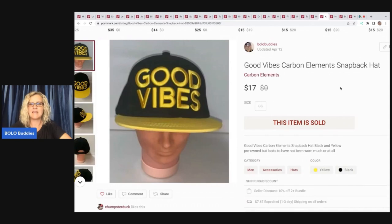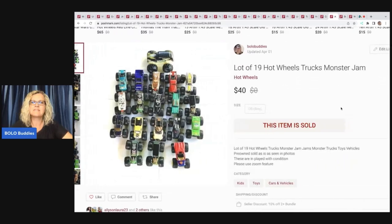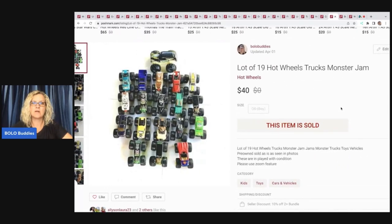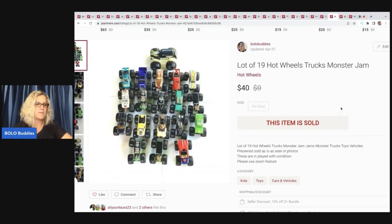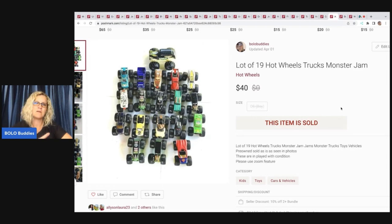Good Vibes hat — again, don't remember where I got it but probably had a dollar or less in it. Sold it for $17 and my payout was $13.60. This is a lot of 19 Hot Wheels trucks. Poshmark is great for that because this was under five pounds so I got that $7.67 shipping. Sold this for $40 and my payout was $32. I pick these up in mystery boxes, thrift stores, and garage sales and just lot them typically.